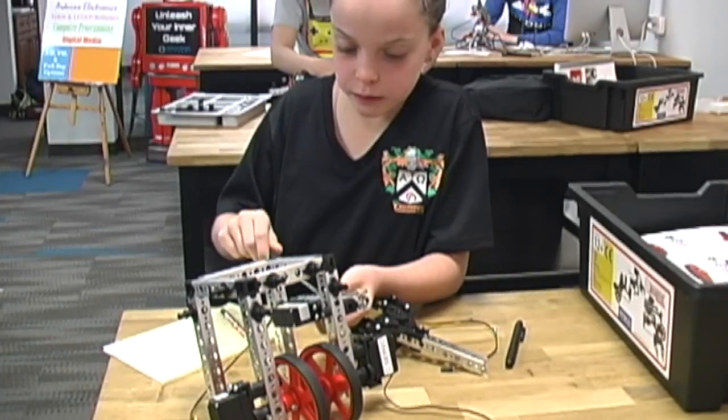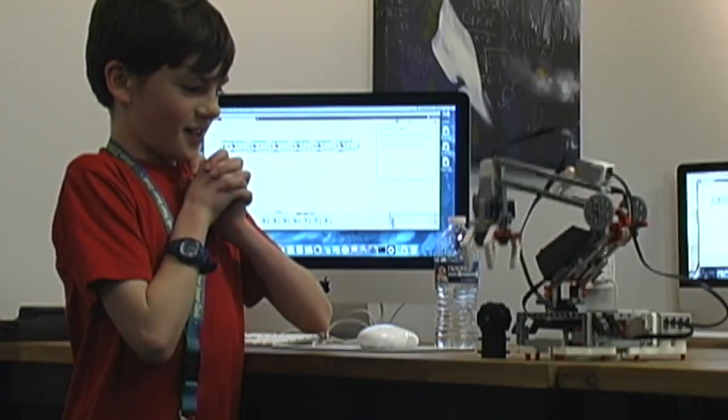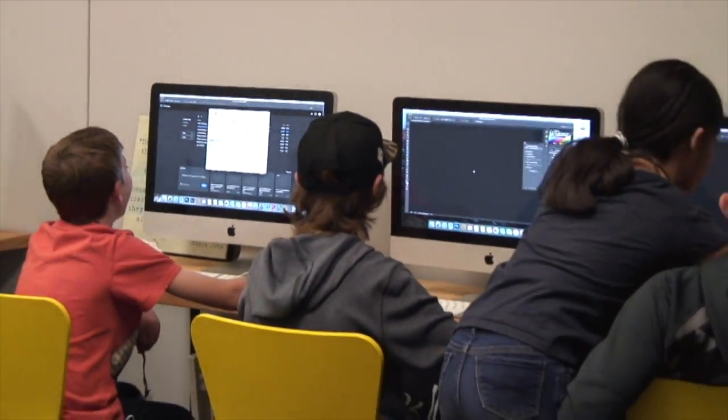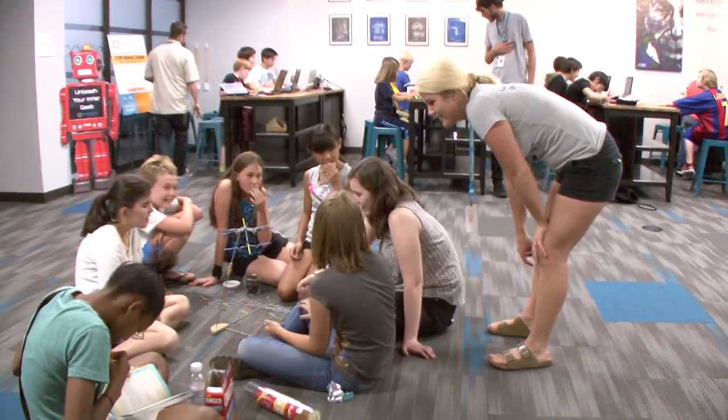At SSA — Silicon STEM Academy — we like to tell kids: get in here, roll your sleeves up, get to work. We're going to give you the tools that you need to be successful but we're not going to give you the answers. You're going to discover the answers on your own. That's why we think this is a good addition to regular public school — kids come in here, it's a little more laid back, we all relax, we all build together, we learn together, we program together and it's a lot of fun.